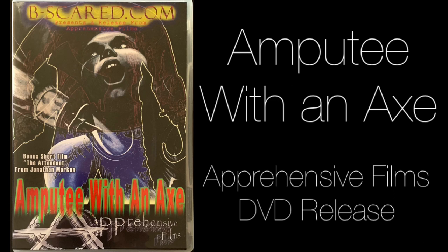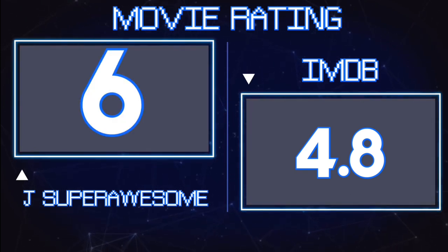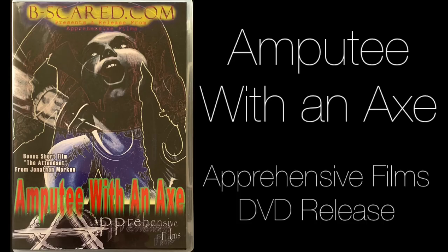Overall I had a fun time watching Amputee with an Axe and I really dig the ending, but it's kind of hard for me to recommend. Diehard slasher movie fans will be able to overlook its flaws and enjoy it, but I can't really recommend it to casual horror fans or mainstream horror fans — this one is only going to appeal to fans of low budget slasher movies. IMDB gives it a 4.8; I'm going to give it a 6 out of 10. Please like, subscribe, and comment below — let me know if you've seen Amputee with an Axe, and as always, thank you all for watching.